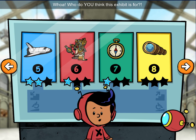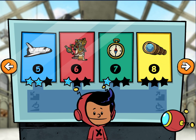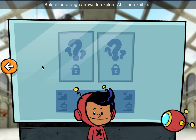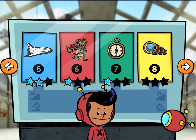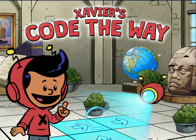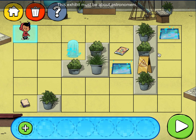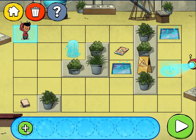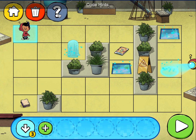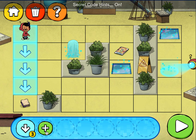Whoa! Who do you think this exhibit is for? Select the orange arrows to explore all the exhibits. The Katherine Johnson exhibit! Let's do this! This exhibit must be about astronomers — those are scientists who look at and learn about the night sky. Down three spaces, code hints. Secret code hints on.